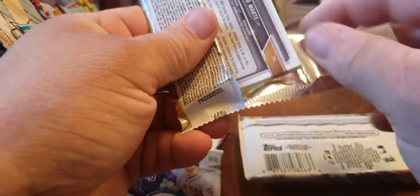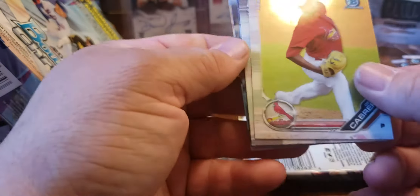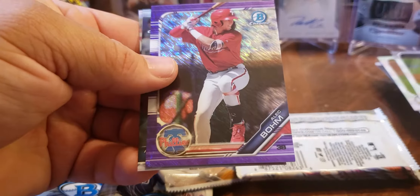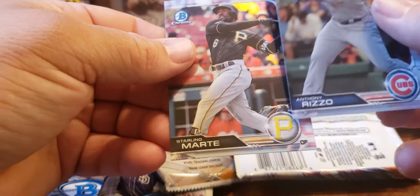The auto was in the last pack of the first box, so maybe it's in the last pack on this side. Genesis Cabrera, Eric Pardino — got another purple Alex Boehm. Anthony Rizzo and Starling Marte.